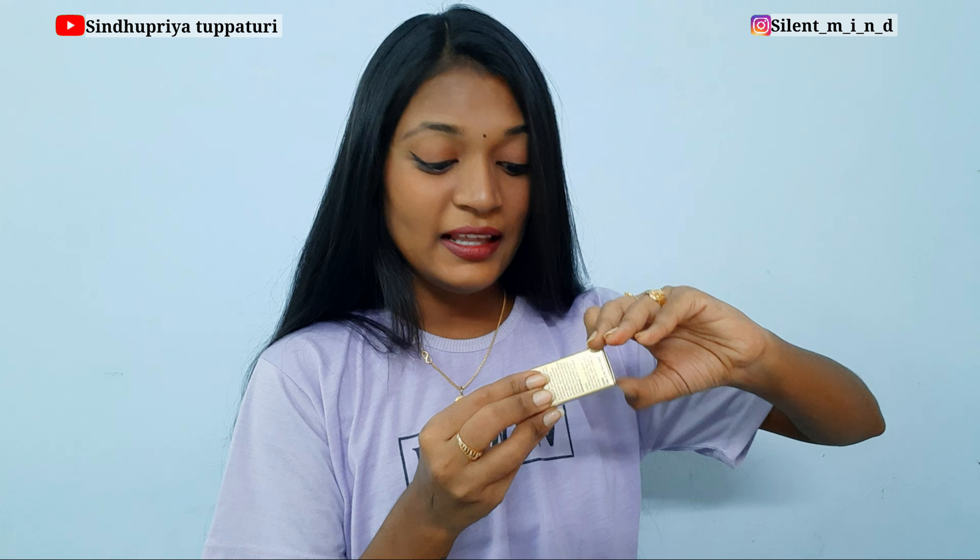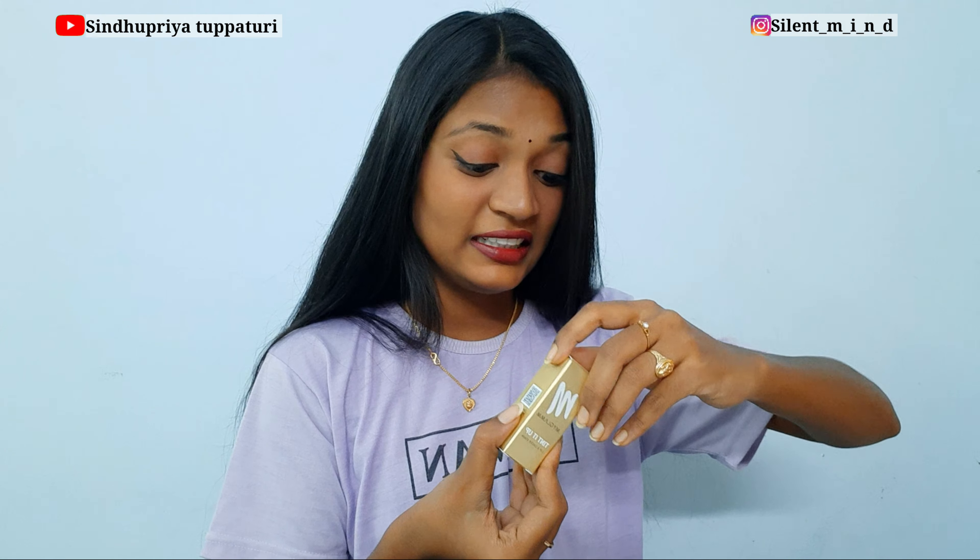Last box to unbox! This one is every girl's favorite — can you guess the product? It's the MyGlamm Tint It Up Lip and Cheek Tint. It says 'Ready for Makeup Quickie.' You can use it as a lip tint and also as a blush. The packaging is really luxurious and classy — I'd give 10 out of 10 for their packaging. The shade name is 'Flush It Up' — it's a dark pink color. I love pink shades!